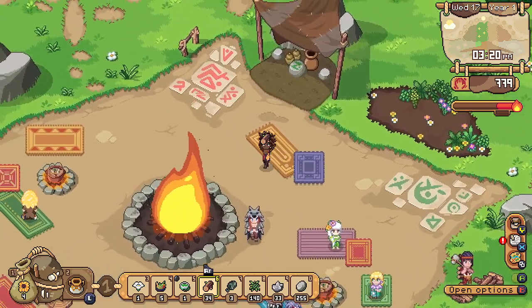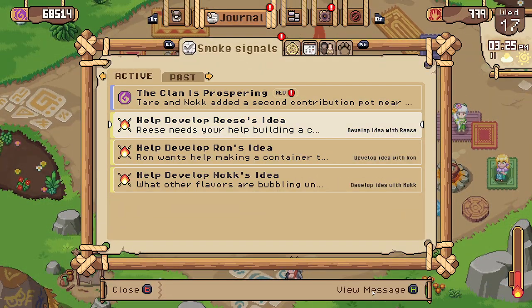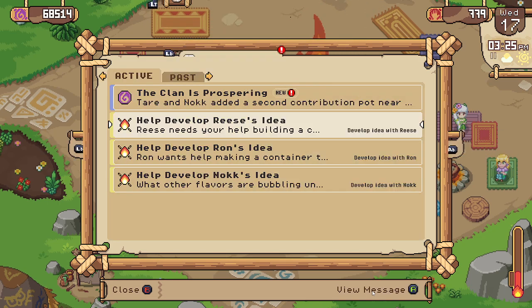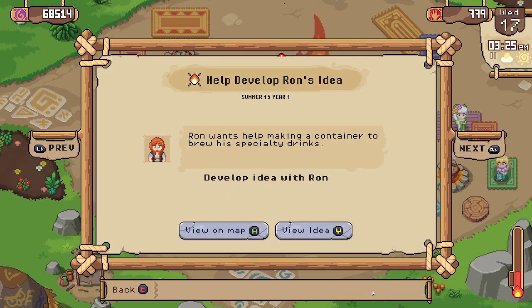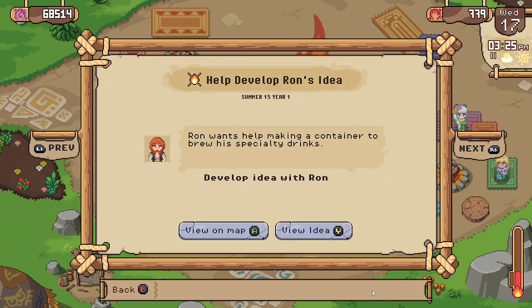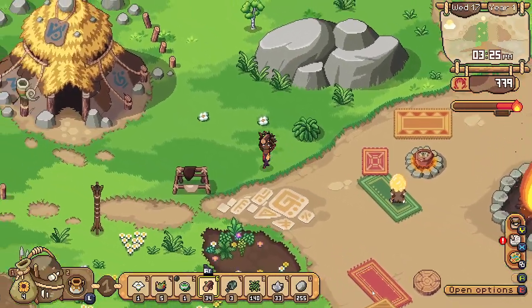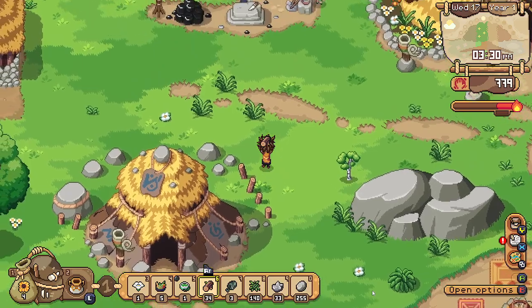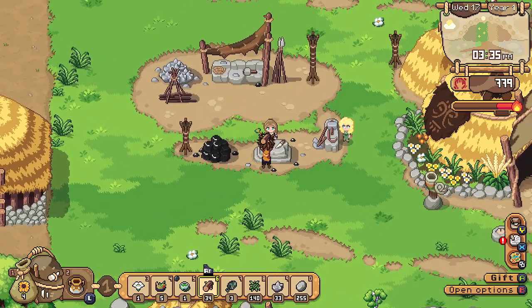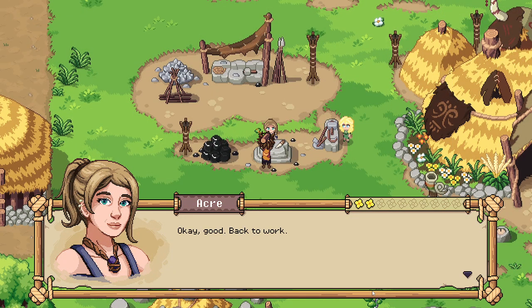Zulk is gone again. Who else did we have to do something with? Reese — oh, that's for the creative center. What do we need for Ron again? Hardwood and some juice. Do I have juice? Did I save some juice? And let's see if we can do anything with Acre — nope, nothing can be upgraded as yet.